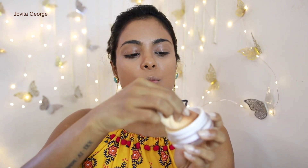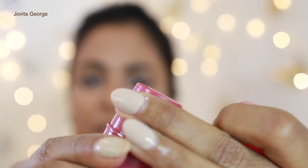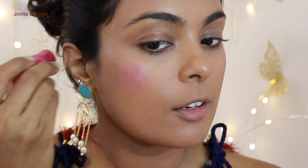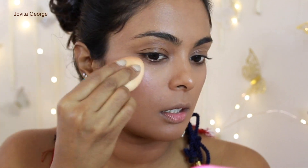Next up is the Monochromatic Multi Stick in the shade Luminous Berry. This versatile multi-stick can be used on eyes, lips, and cheeks. It's a little light, very sheer, and quite shimmery — more like a highlighter. No fragrance, which I love. elf is 100% cruelty-free and vegan. On my skin tone it's a bit too light, but if you're a fairer skin tone, this will look very beautiful on you.